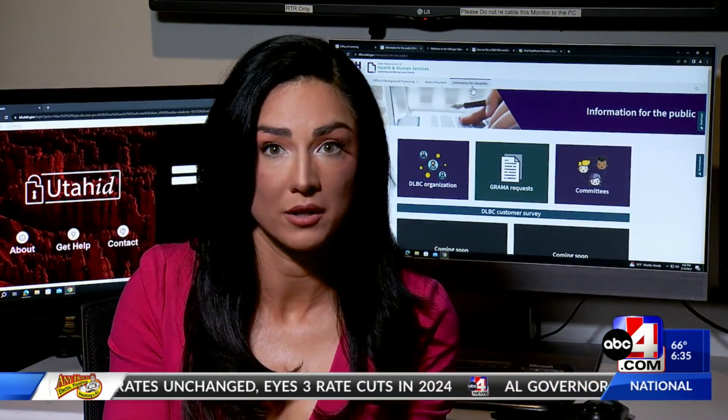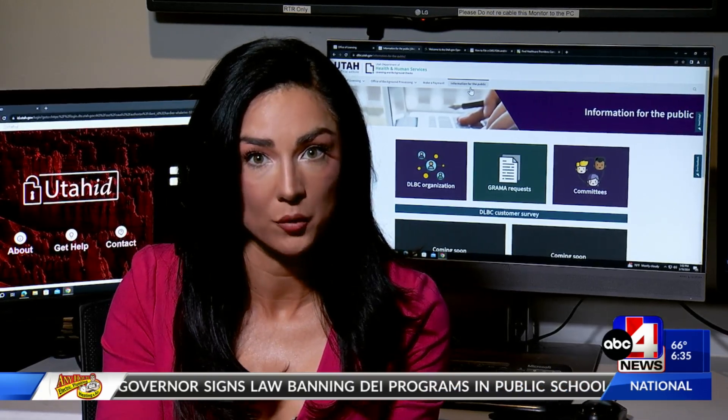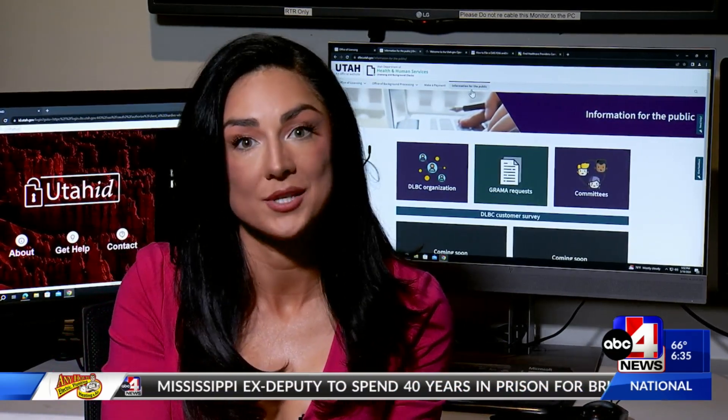We have all of this information on our website, including the links to these websites, on abc4.com. For The Justice Files, I'm Courtney Johns.